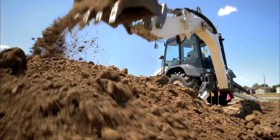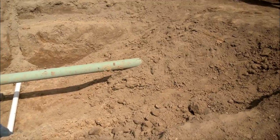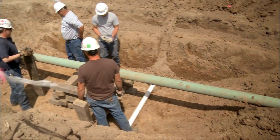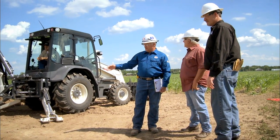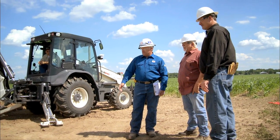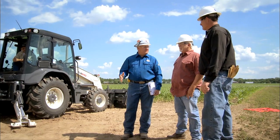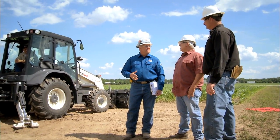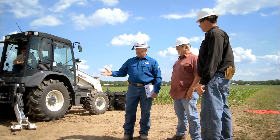Here we've got a small water line that's crossing below our pipeline. We actually used two observers to help Jimmy locate where the pipe was. Once we exposed it, they helped to keep him off of the pipe. Any time there's an excavation occurring within 50 feet of a Marathon pipeline, a Marathon representative must be there to cover that dig.